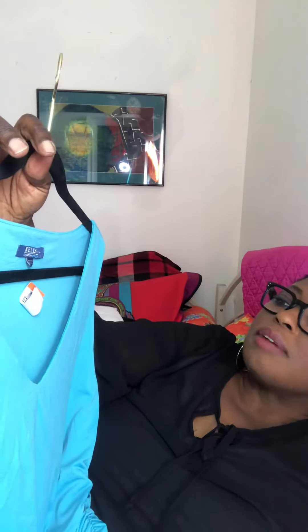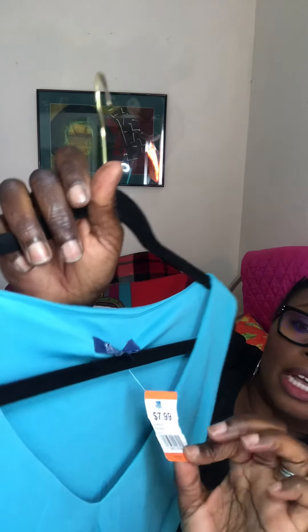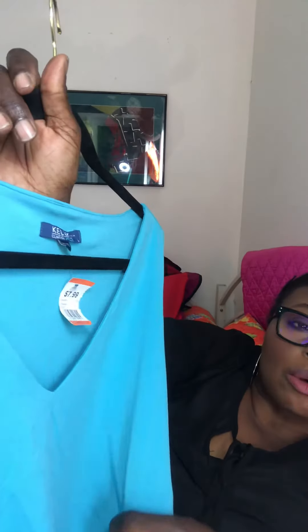I like this dress — it's heavy crepe material, v-neck. The designer is Clinton Kelly, who used to be on TV on 'What Not to Wear.' I guess he started his own clothing line. These retail for under a hundred dollars, but I paid $7.99 and it was on sale with an orange tag, so I actually paid four dollars for that dress.